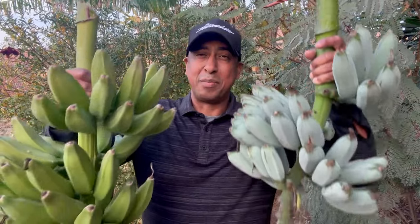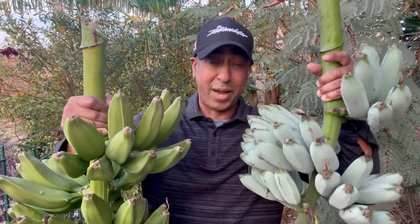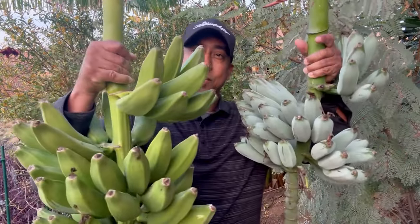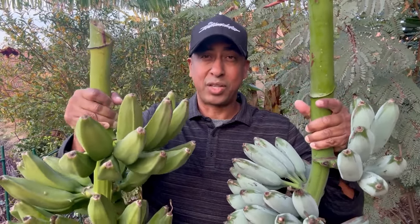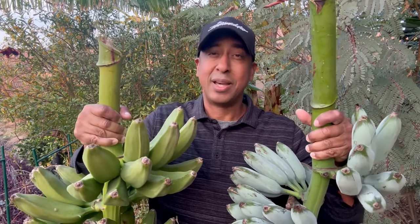Look what we have here - we are harvesting bananas straight out of the orchard, the apple on my left and the ice cream banana on my right. This is what you want: a nice robust harvest coming out of your orchard. We're going to talk about this and the other fruits that are coming out of the orchard in December. Let's go.